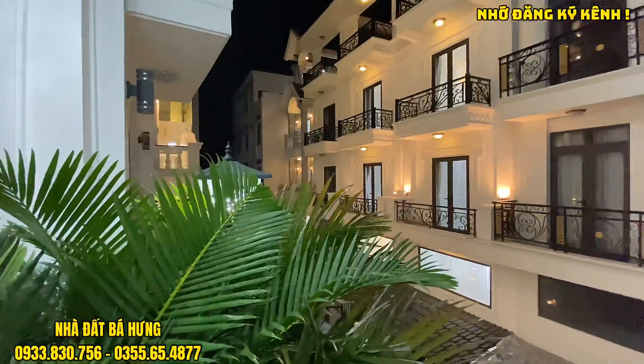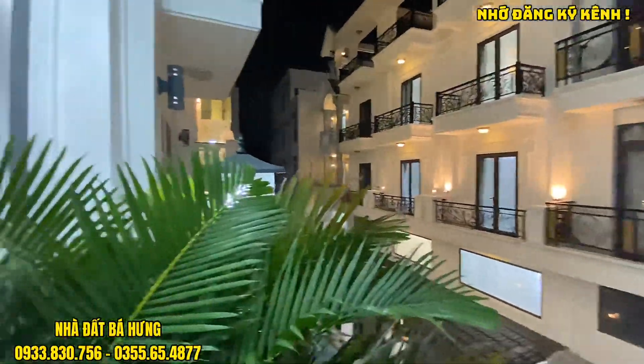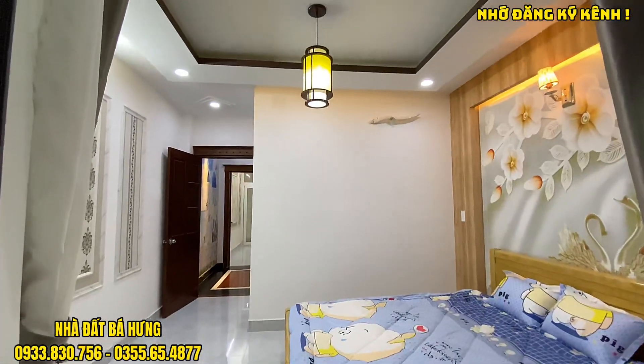Khu nhà mình rất đẹp, cực kỳ tuyệt vời. Giá thì rẻ so với thị trường. Khu nhà đồng bộ 50 căn thuộc trục đường Phạm Văn Chiêu.